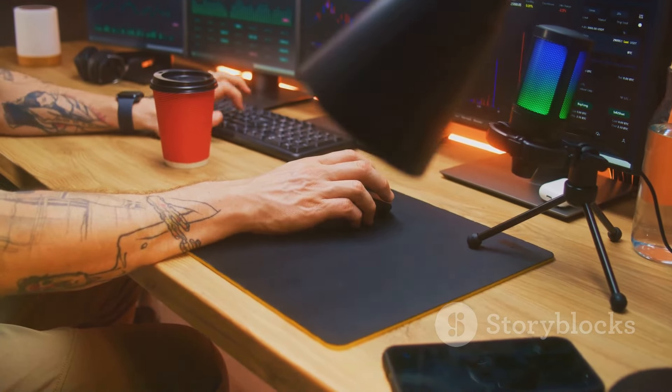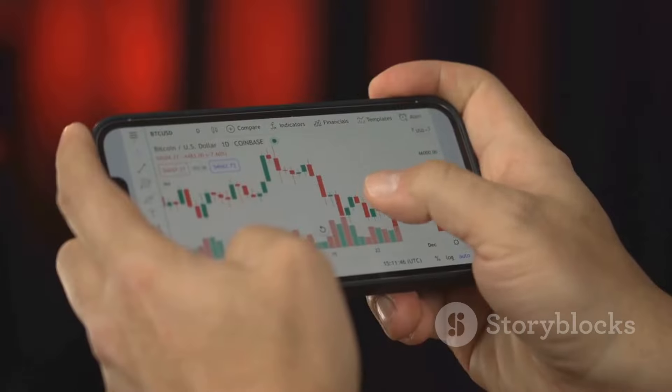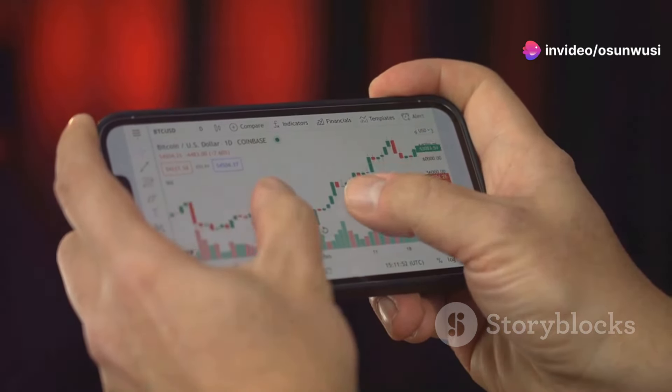One of the most appealing aspects of Forex trading is its low barrier to entry. Many brokers offer accounts with low minimum deposits, making it possible for individuals with limited funds to participate. With the right knowledge and approach, Forex trading can be a rewarding and profitable endeavor.